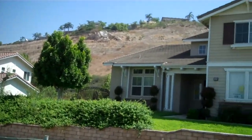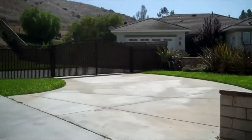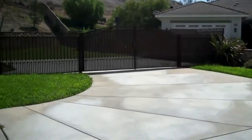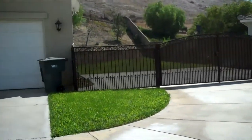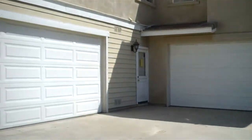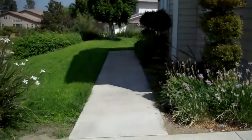You can see the mountains in the background — looks gorgeous. As we're getting here you can take a look at the outside. You've got RV parking over here and two sets of two-car garages. Really nice. Let's go on in.